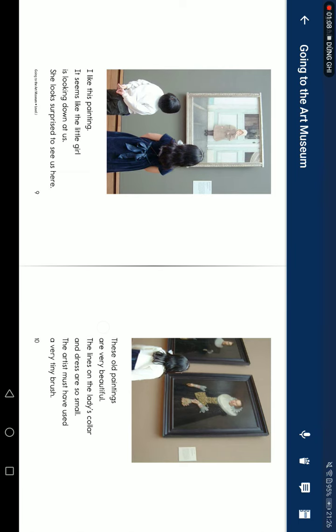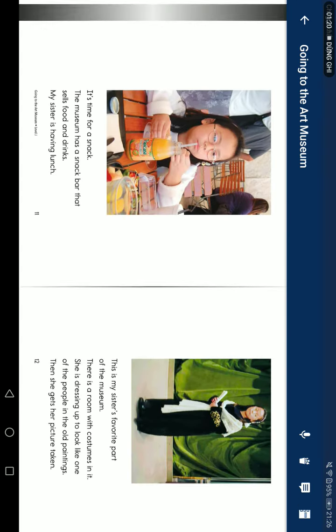These old paintings are very beautiful. The lines on the lady's collar and dress are so small. The artist must have used a very tiny brush.